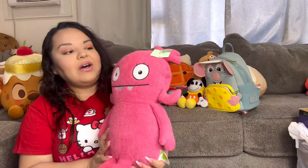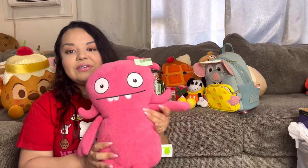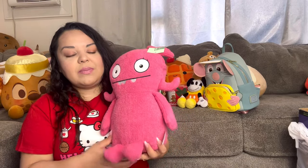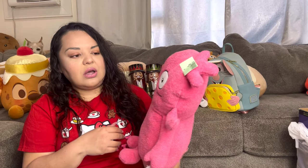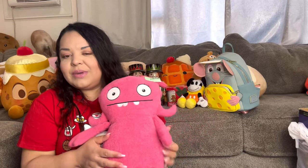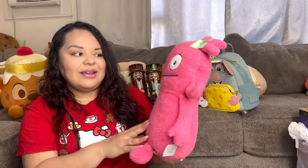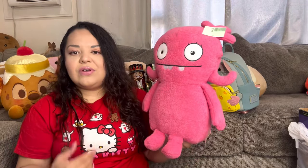I got this Ugly Doll — she's the main character. She was $2.99 from 2019, no tag, but she's very clean, soft, and adorable. I'm going to post her on Facebook Marketplace, where I've sold Ugly Doll stuff before, and also on Poshmark. If she hasn't sold by my next Whatnot show, I'll show her there. I think I could sell her for around $15 — she's a big one.